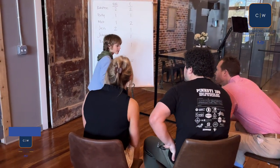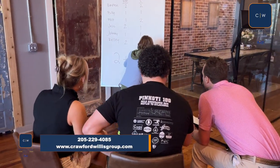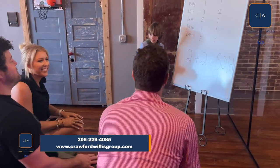All right guys, listen up. So two plus two equals... sold. Okay, you got it? Yeah.